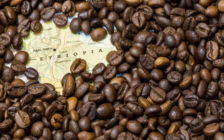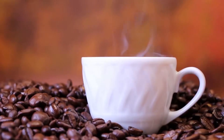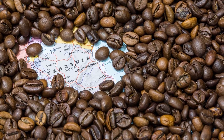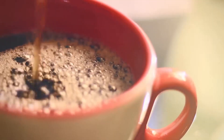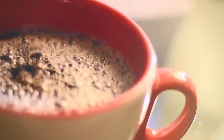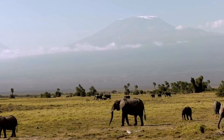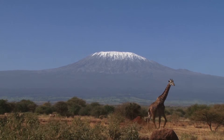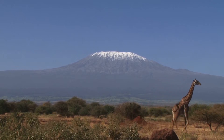Coffee originated from Ethiopia. It was the 16th to 17th century. Here in Tanzania, coffee was brought here by a Catholic German missionary. It was 1894, and it was in the Kilimanjaro region where the trees were planted.